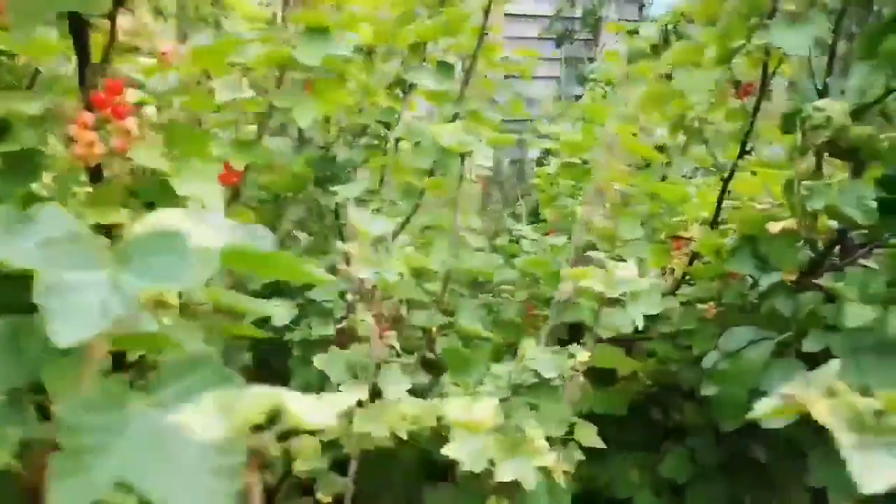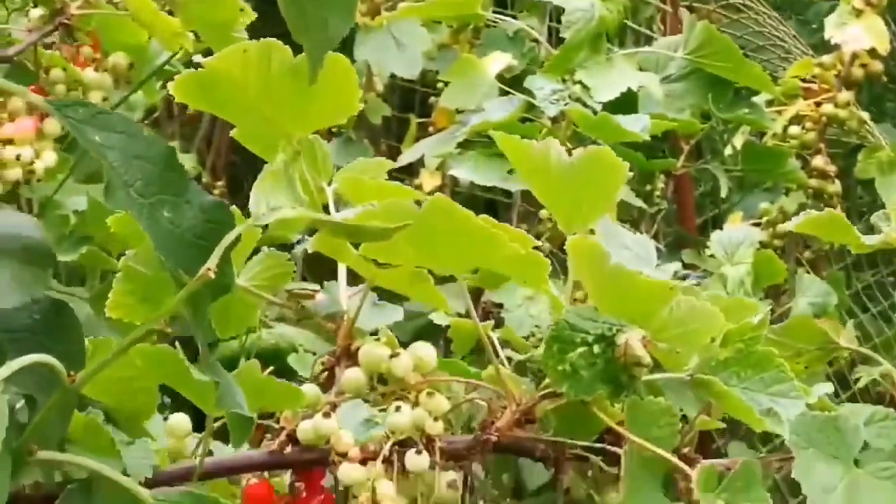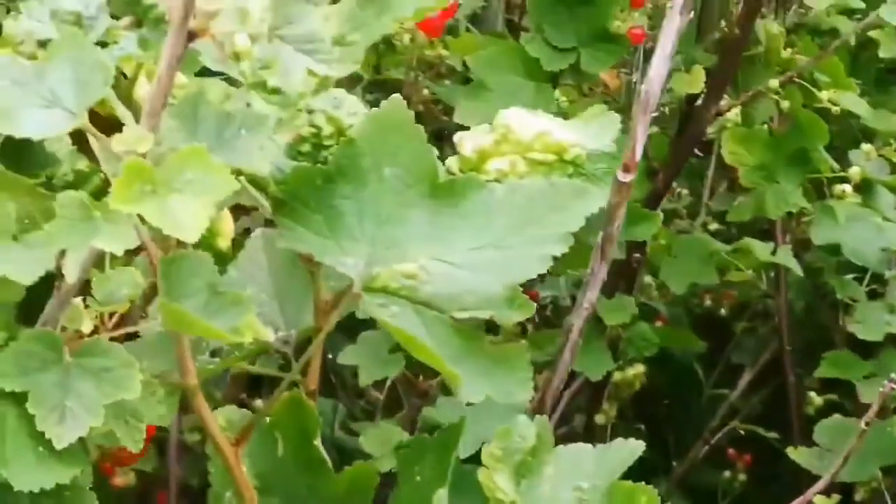The black currant bush is there but there's not much ready yet — they are still green. There's a lot of red currants here. I picked them for you. Yeah, we missed them last year, didn't we.